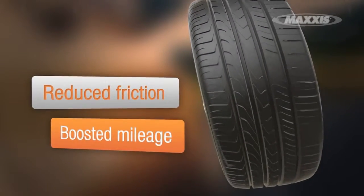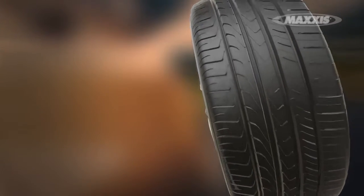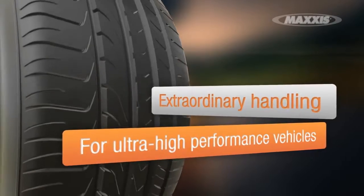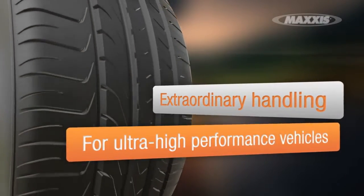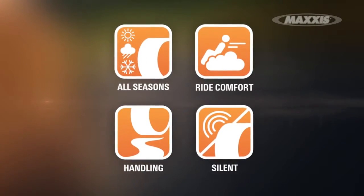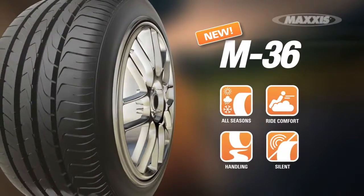With built-in silica formulas, it reduces friction while boosting mileage. The M36 boasts a unique tread design for remarkable cornering, handling and traction in wet and dry conditions. Like all Maxxis products, its performance is tested to meet the most demanding driver's needs, and comes in a range of sizes to suit different vehicles and models.